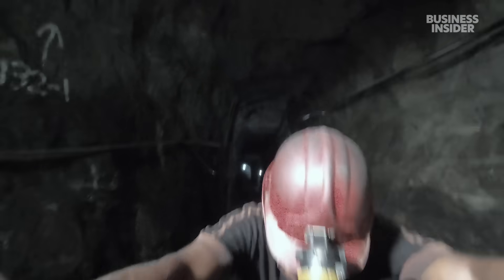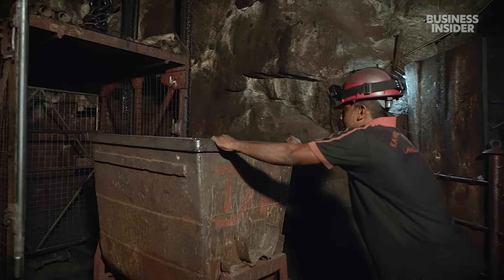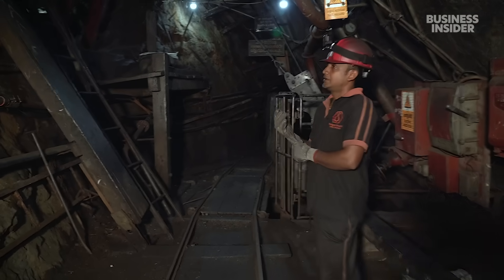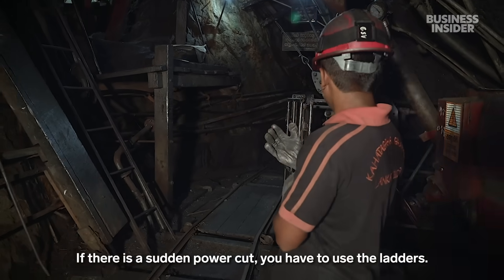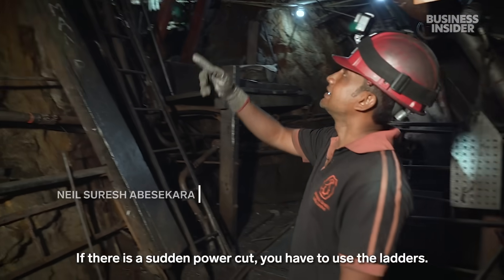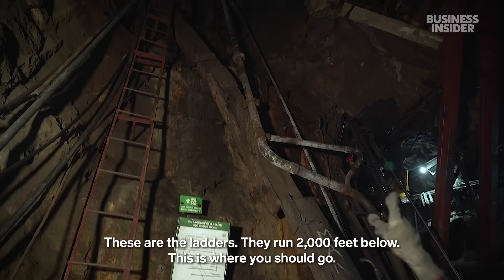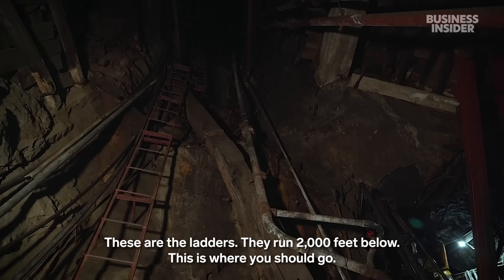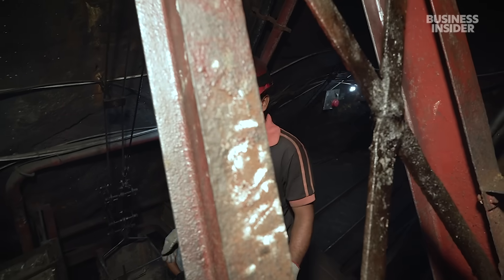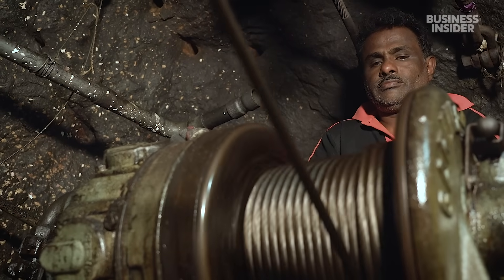They light the dynamite and move almost a thousand feet away. Then the men collect the graphite in these carts and move it out through the elevator. If there's a power cut, things can get dire. But there's so much more in these walls that miners can't access, because their techniques and tools are nearly 150 years old.